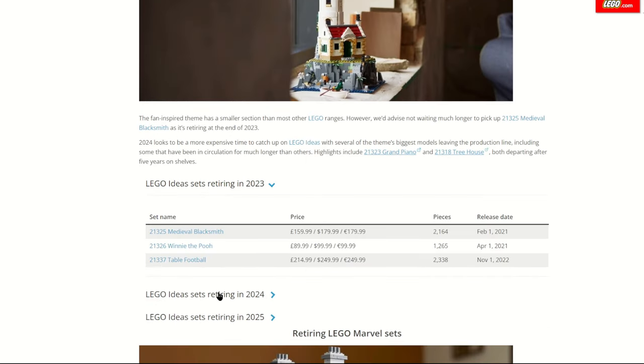Moving on to LEGO Ideas, one that really caught my eye is the Medieval Blacksmith, which is retiring. Though I really like it, I haven't picked it up as £160 for a set that can be fragile is very expensive. I do hope we get more sets in this theme as the Sanderson Sisters Cottage pairs well with it. It's also a shame to see the Winnie the Pooh set go, as the minifigures and unique moulds will skyrocket in value. Table Football is also retiring, which was a controversial set, perhaps explaining why it's retiring earlier than the other two.